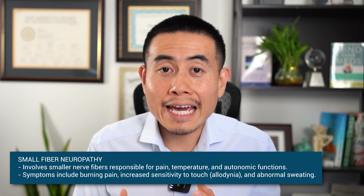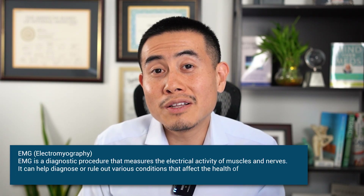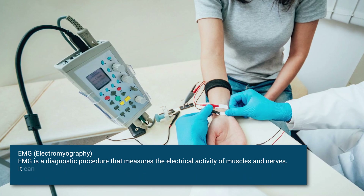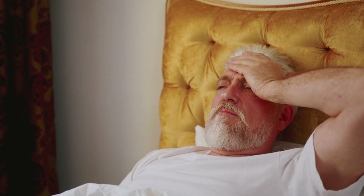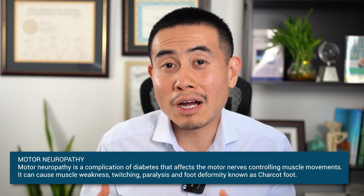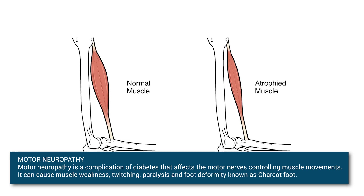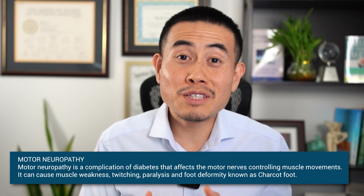One way to assess this is by seeing a neurologist who can perform an EMG — a nerve conduction study done in the office. If you're living with Sjogren's and experiencing increased tingling, numbness, or increased sensitivity to temperature, this could possibly be a sign of Sjogren's progression. Another form of neuropathy in Sjogren's is motor neuropathy, which can cause weakness, muscle atrophy, and difficulty with coordination.